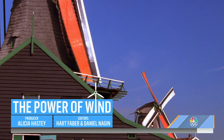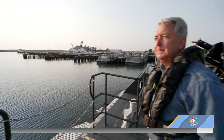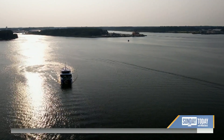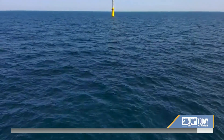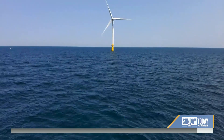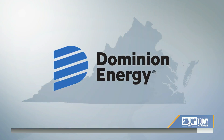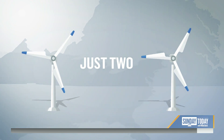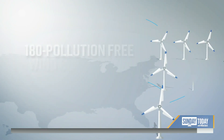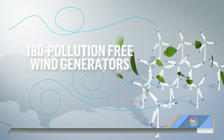Man has harnessed Mother Nature's breezes throughout history. But what we found during our journey from Norfolk, Virginia, past the U.S. Navy base, 27 miles from shore, is well beyond what any Dutch farmer in the 12th century could have imagined. Dominion Energy, Virginia's largest electric utility, began with just two turbines. But soon it will become 180 pollution-free wind generators and possibly a blueprint for the future.